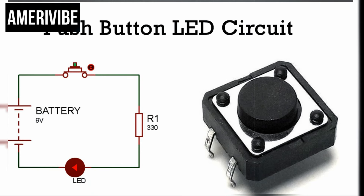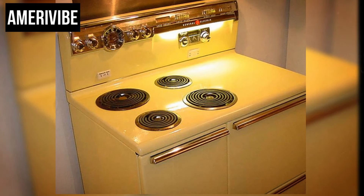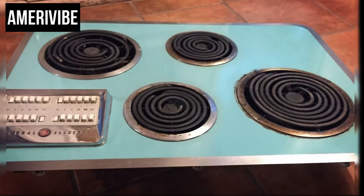The design of the GE Liberator stove was sleek and modern, reflecting the era's fascination with space-age aesthetics. The buttons were typically large and easy to press, making the stove user-friendly even for those who were not particularly tech-savvy. This innovation promised to make cooking a more straightforward and enjoyable task, aligning perfectly with the mid-century modern desire for efficiency and simplicity in the home.